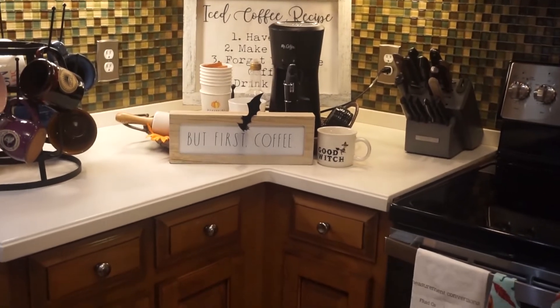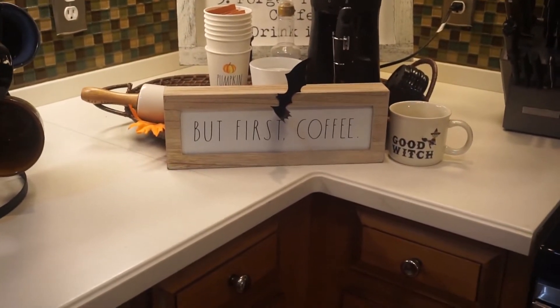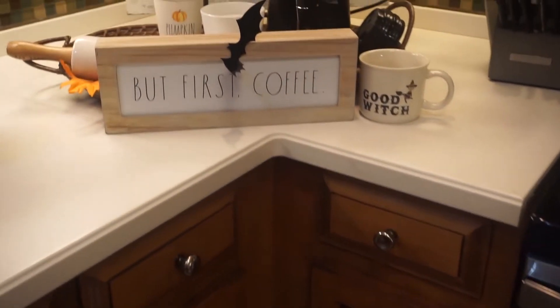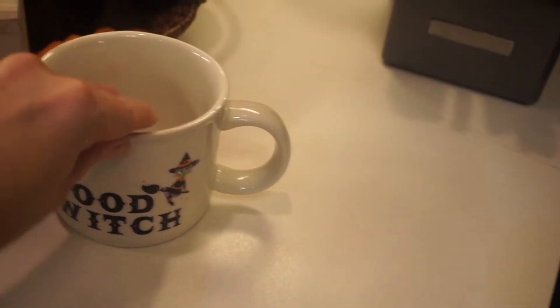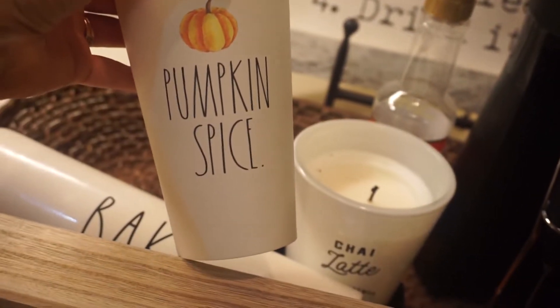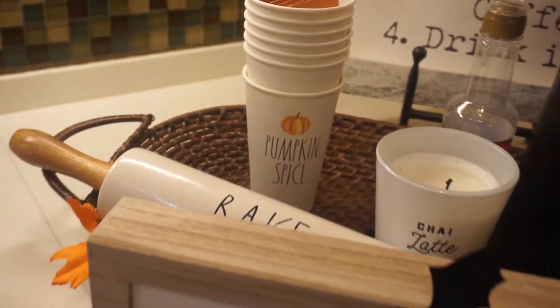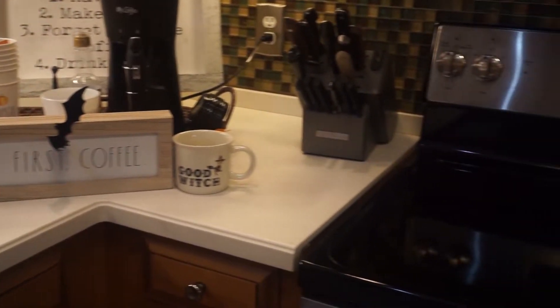Here's my little coffee nook. Tiffany Dawn sent me this 'but first coffee' sign, and then I put another little bat there — the bats again came from Amazon. I ordered this really cute coffee mug from Target, it says 'good witch' on it, so I just set that there. I have some random fall leaves on my basket back there. I got these from TJ Maxx and they're actually Rae Dunn — 'pumpkin spice' — I don't use those, I just think they're cute, so I put them in the background. That's really the only Halloween touch I have in my kitchen.